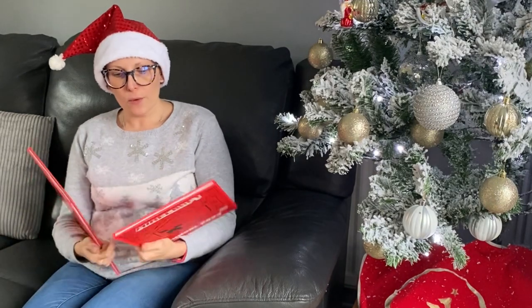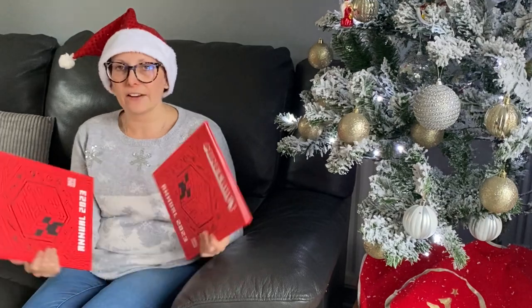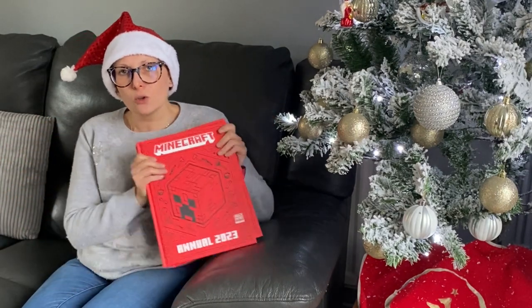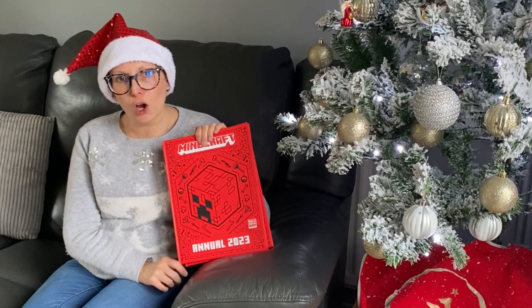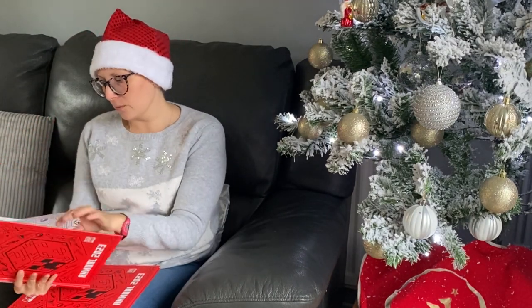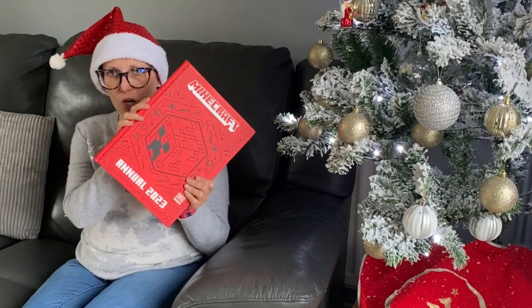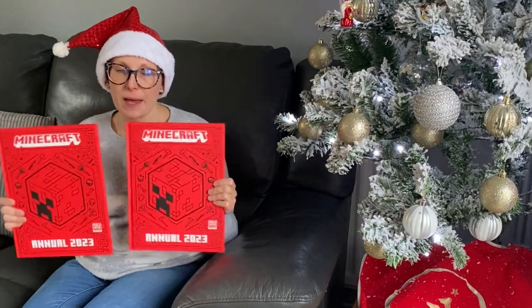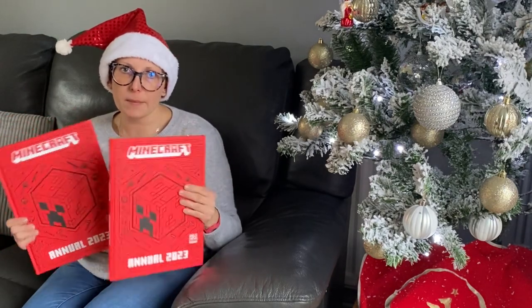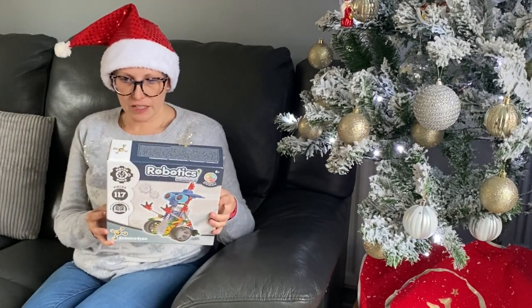The next idea is an annual. These were two for ten pounds from WH Smiths. I've gone for the Minecraft annual because both of mine like Minecraft — getting one the same avoids arguments. They also had Pokémon, dinosaur, Lego, and Lego Friends ones, so whatever your child is into. They're great because there are things to read as well as lots of activities, so five pounds each, and you can mix and match or get the same.